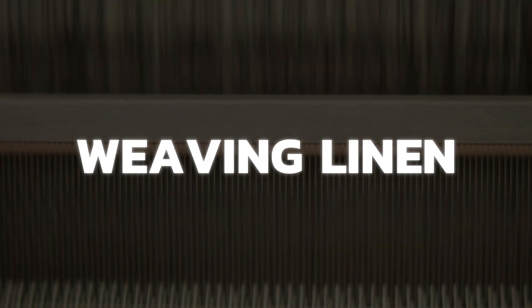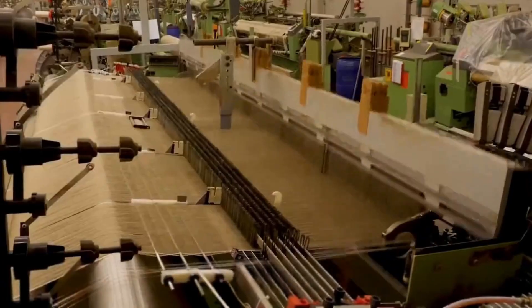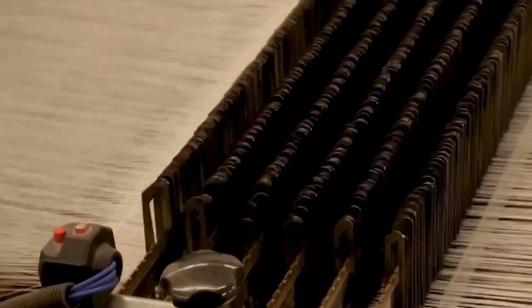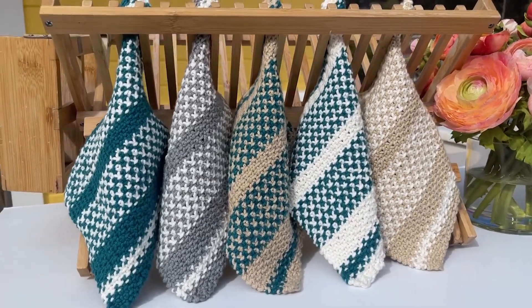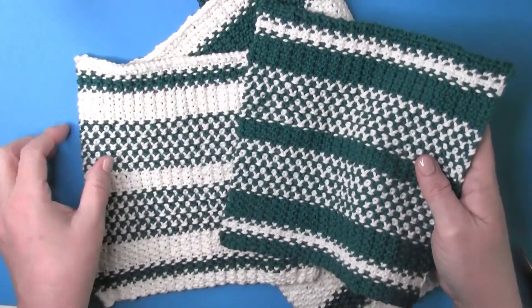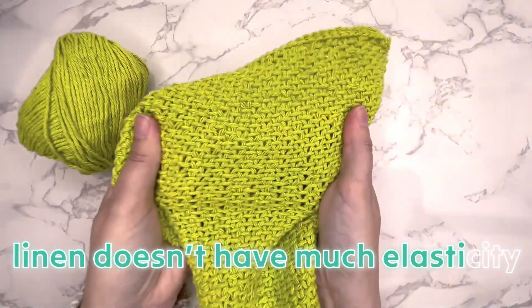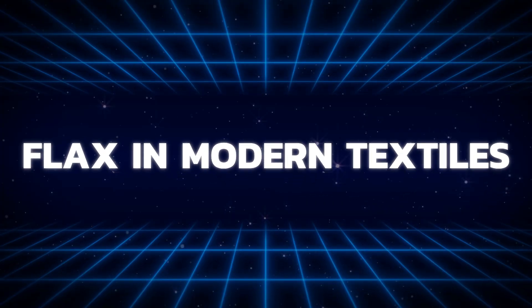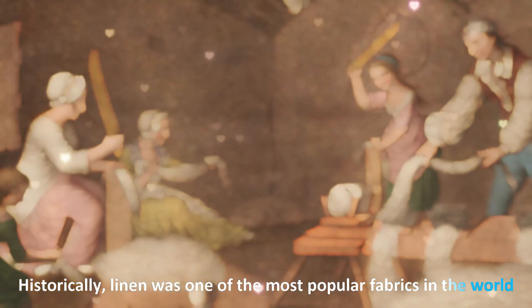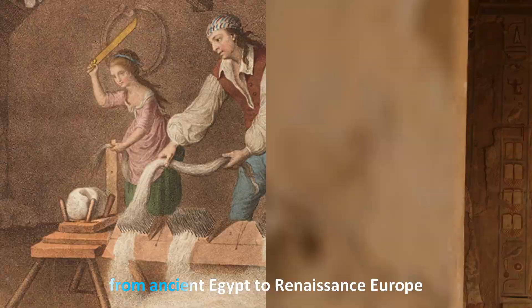Segment seven: Weaving linen. Now comes the fun part — turning that flax yarn into fabric. Linen yarn is mostly woven into fabric using a loom, where threads are interwoven both horizontally and vertically. Occasionally, linen yarn is knitted into fabric, but this is less common because linen doesn't have much elasticity, making knitting tricky.